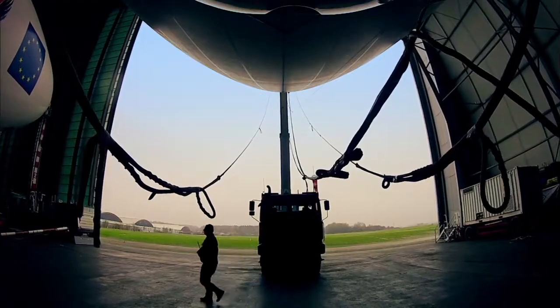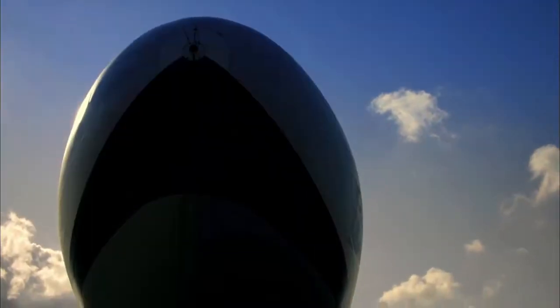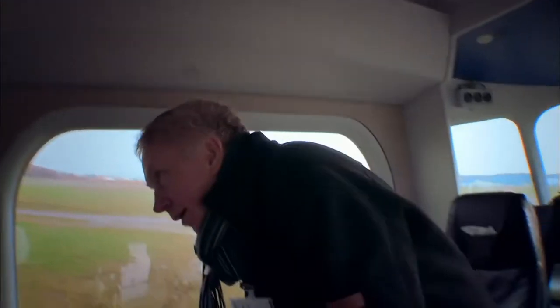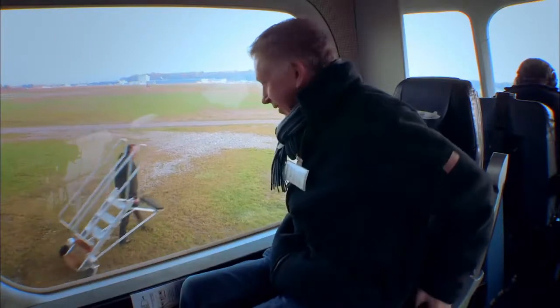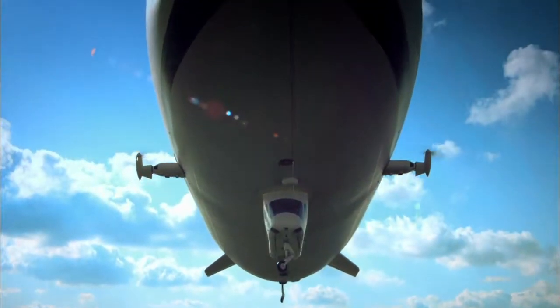The Zeppelin N.T. airship is the last word in sleek aeronautical engineering — the latest in a long line of airships going back 100 years that have carried passengers on scenic pleasure cruises. Taking his seat in the gondola is Cambridge University engineer Dr. Hugh Hunt, taking a trip into the past to discover how the Germans built the Zeppelin bombers of World War I, and how the British strove to bring them down. They've just taken off, and Hugh is amazed at how quick it was.